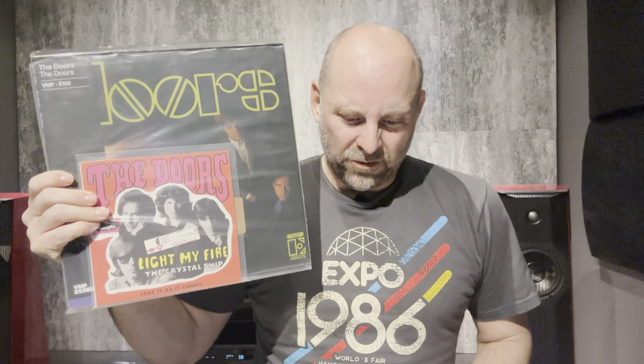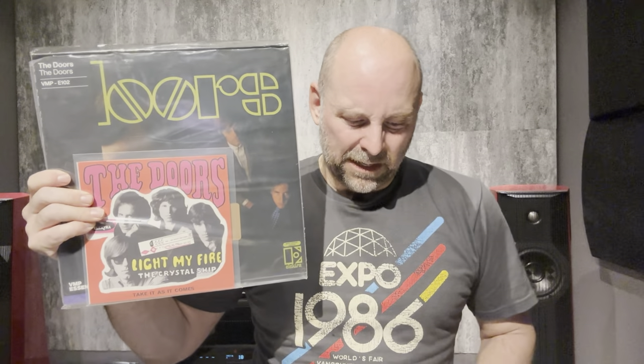One thing that's interesting: on the masters for 'The End' and 'Light My Fire,' the singles released for radio have the correct speed, whereas on the album those two songs are a little off-speed apparently. Bruce Botnick fixed that on the Vinyl Me Please cut so it's the same speed as the singles. He also mentioned the Perception Box surround sound remaster from a few years ago has the proper timing for 'Light My Fire' and 'The End' as well. ERC presumably wouldn't have fixed the speed.